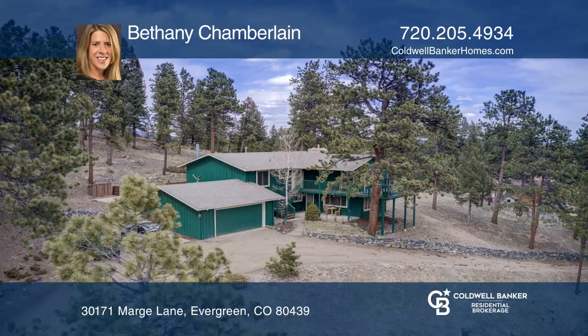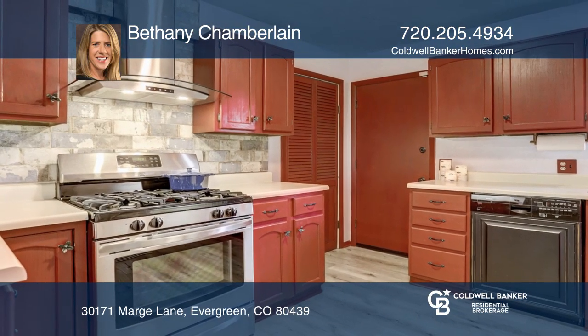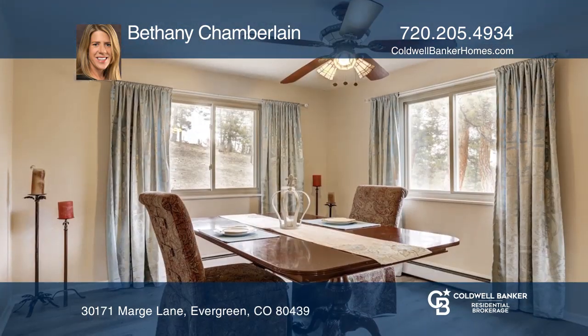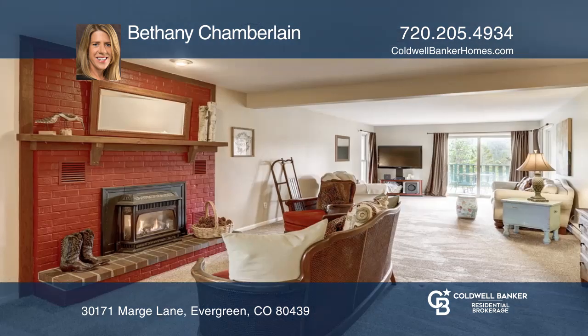Enjoy mountain views from this quiet, serene home situated on a south-facing 1.37-acre lot. This recently updated two-story home features five bedrooms, three baths, and an additional bonus room.